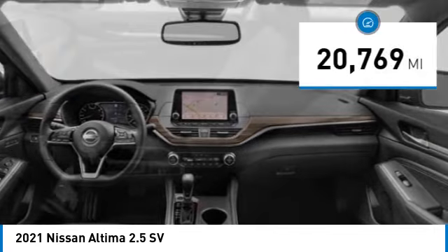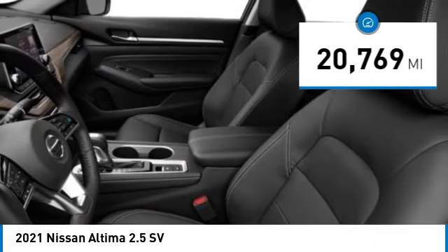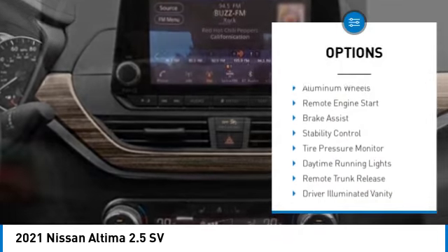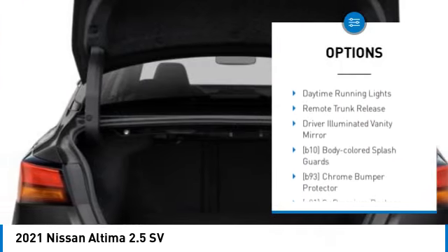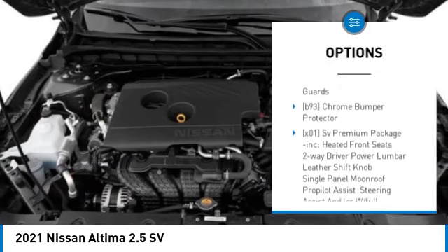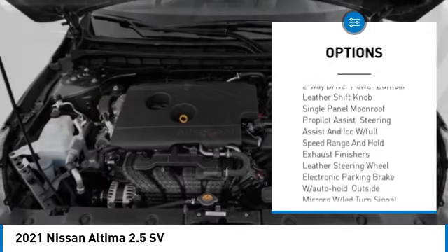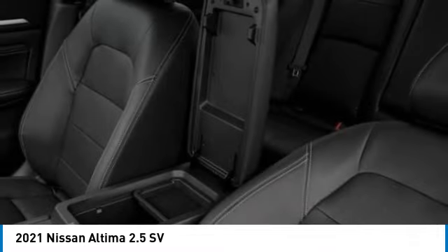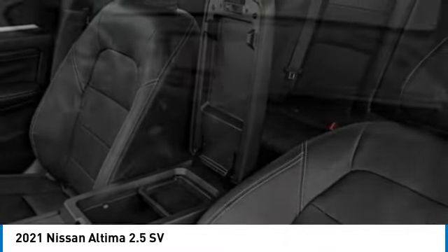This vehicle has less than 25,000 miles. Here are some of this vehicle's great options: blind spot monitor, all-wheel drive, aluminum wheels, remote engine start, brake assist, stability control, tire pressure monitor, daytime running lights, remote trunk release, and driver illuminated vanity mirror.